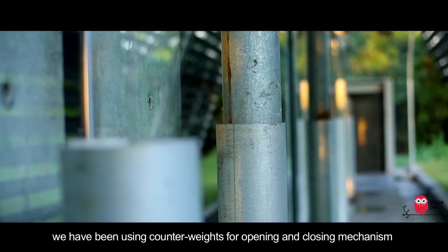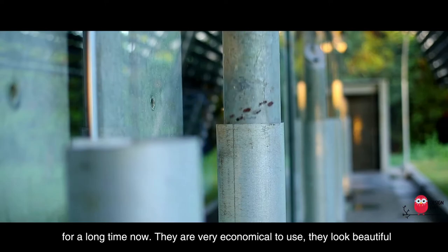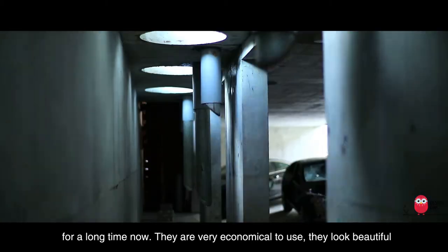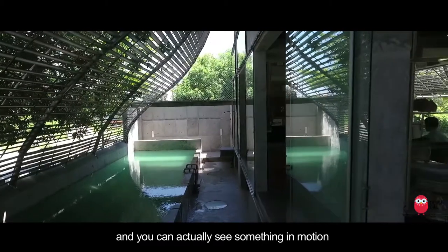We have been using counterweights for opening and closing mechanisms for a long time now. They are very economical to use, they look beautiful, and you can actually see something in motion.